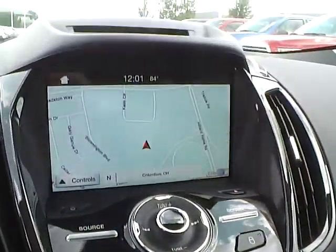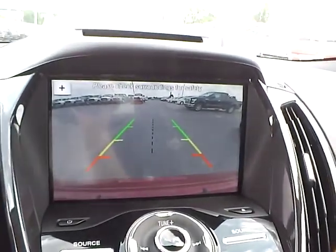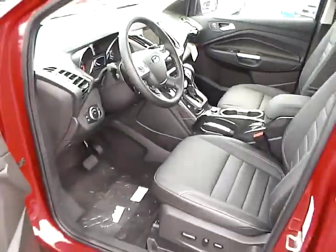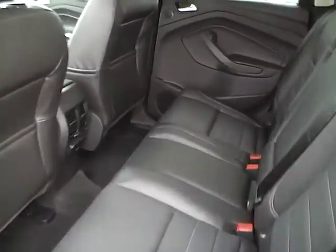It also comes with a premium sound system, navigation, backup camera, folding rear seat, and rear seat vents.